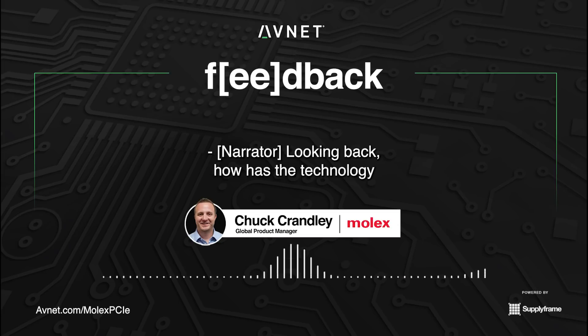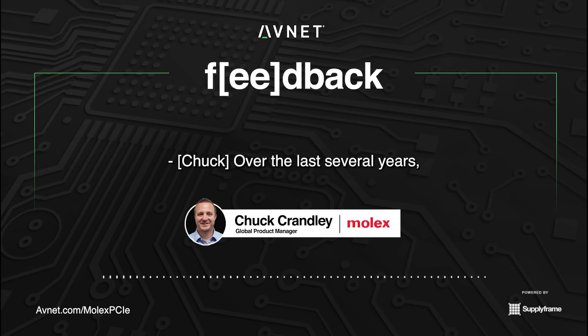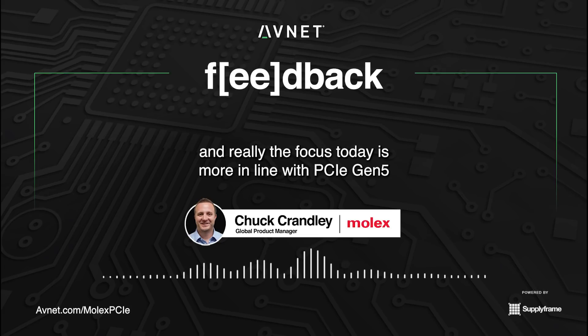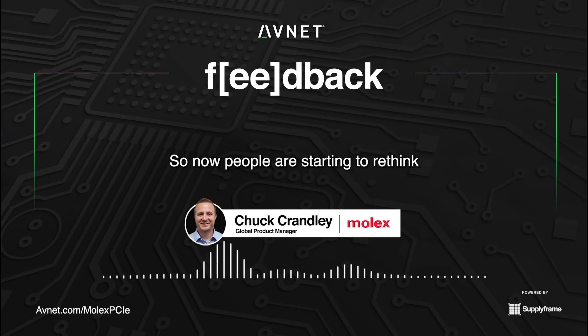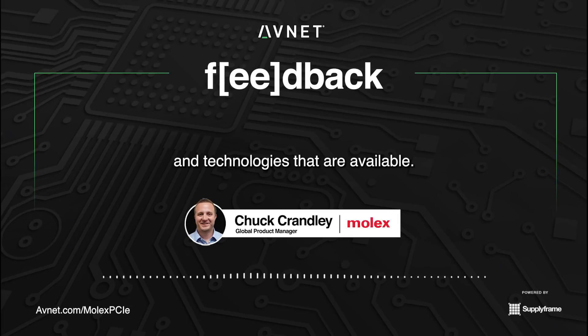Looking back, how has the technology in your segment evolved in your time at Molex? Over the last several years, you've seen shifts in requirements from customers and how they're thinking about their architectures. The focus today is more in line with PCIe Gen 5 and 112-GIG PAM4 applications, and people are starting to rethink and understand the limitations of legacy architectures and technologies.